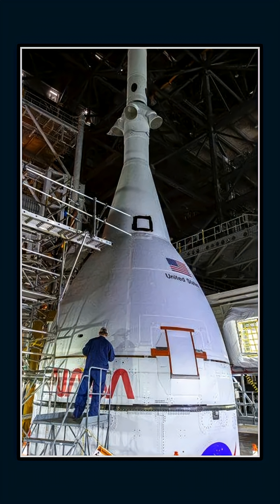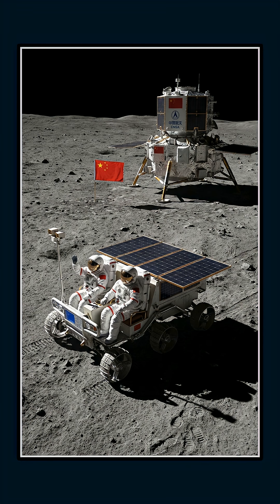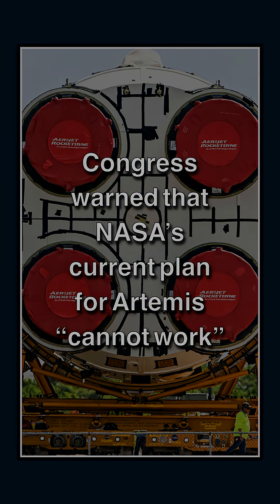Today, NASA's Artemis program aims to return humans to the lunar surface, with Orion, SLS, and the planned Gateway Station forming the backbone of the campaign. But schedules have slipped repeatedly. Commercial landers are still proving capability, and the international landscape is shifting quickly. For now, Gene Cernan's and Jack Schmitt's are the last human footprints on the moon. The next chapter is overdue.